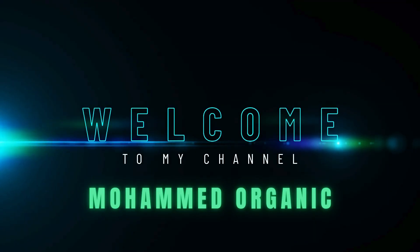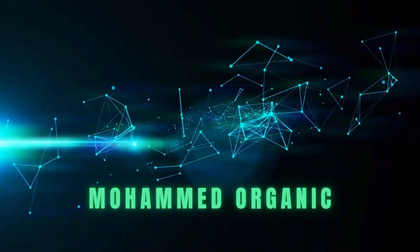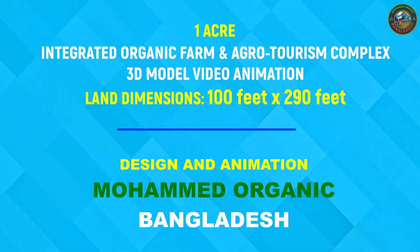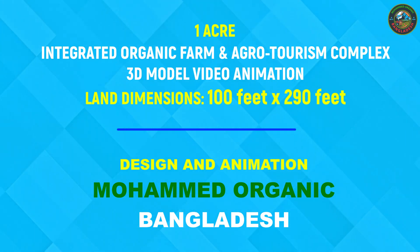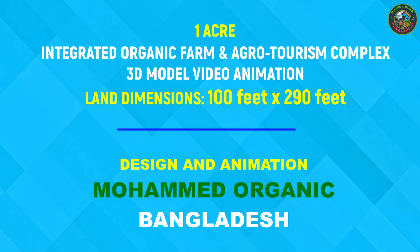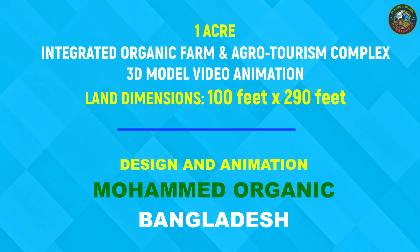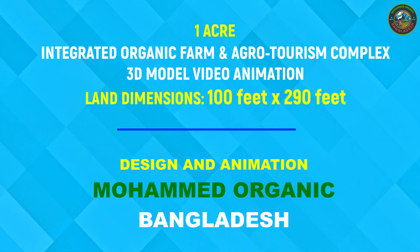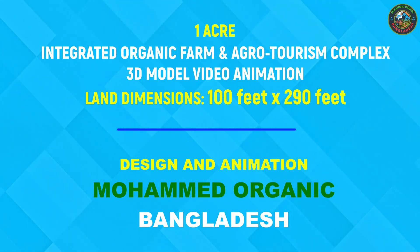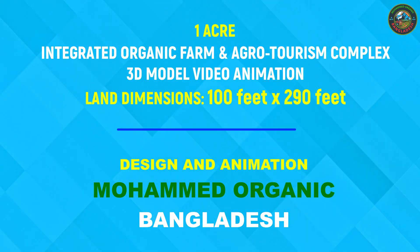Welcome back to Mohammed Organic, your home for integrated sustainable farming. Today, I am excited to unveil our 1-acre integrated organic farm and agrotourism complex — a smart, sustainable vision brought to life in 3D. Set on a 100 feet by 290 feet plot, this model blends eco-friendly farming with engaging tourism, all in one harmonious design. Let's start the journey.